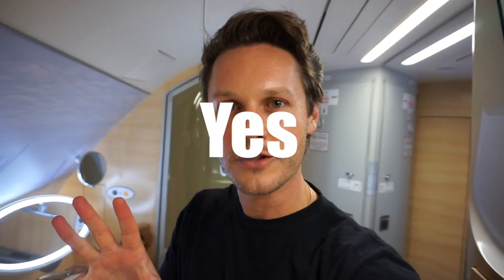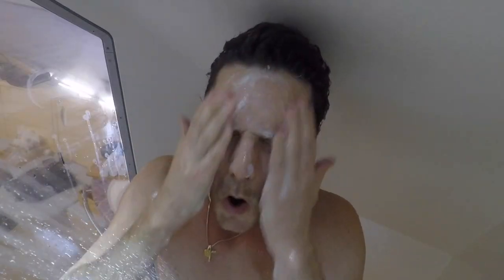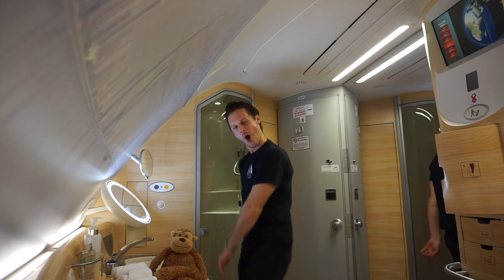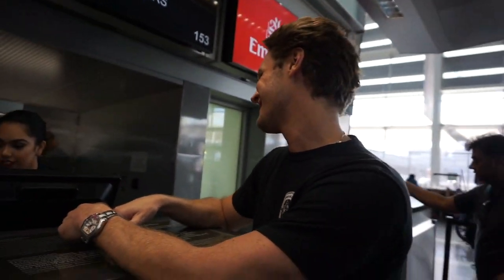So here we are in the shower suite. We're about to pop in. Door opens. Shall we go inside? We're about to do Emirates first bucket list. Are you excited? Yeah, very excited. Thank you so much. Let's do this.